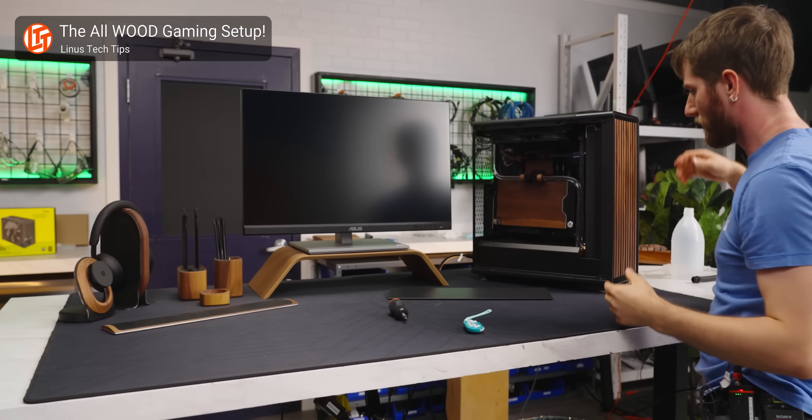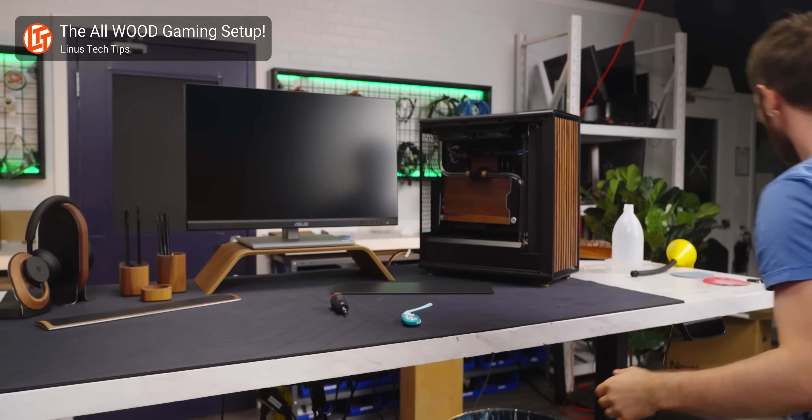Unfortunately, it doesn't appear to be available for standard desktops with external monitors at this time, but you never know what the future might hold. Maybe we'll see monitors with ambient light sensors built into them.